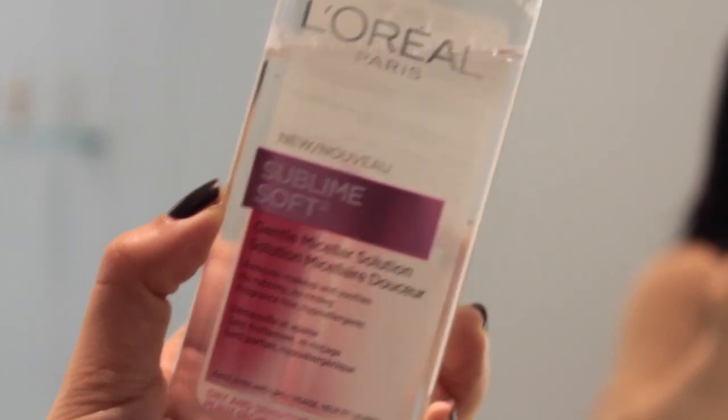So the first thing I'm going to do is take some micellar solution with a cotton pad and just wipe down my face very lightly. I do wash my face while I'm in the shower, but I still like to do this as more of a toning step than a makeup removing step.